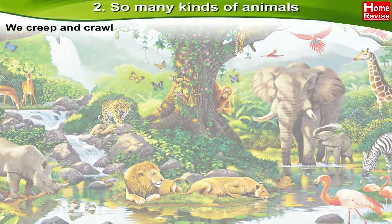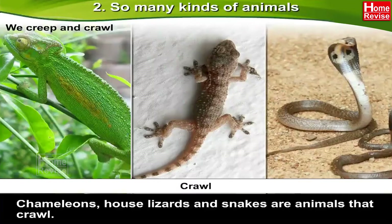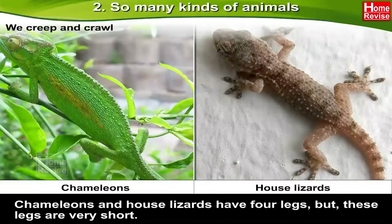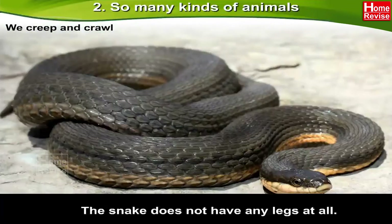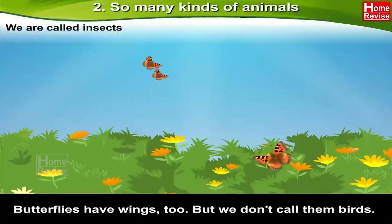We creep and crawl. Chameleons, house lizards, and snakes are animals that crawl. They have scales on their bodies. Chameleons and house lizards have four legs, but these legs are very short. The snake does not have any legs at all.